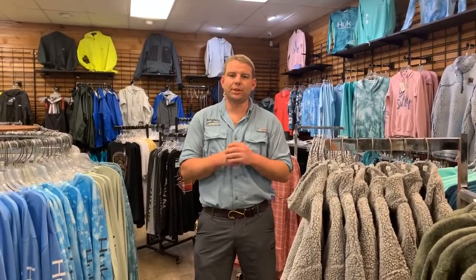Hey everybody, it's Mike at Anglers Sports Center here with your weekly fishing report. So much is happening right now — we are in the prime-time fall season and our weather is just starting to churn over.